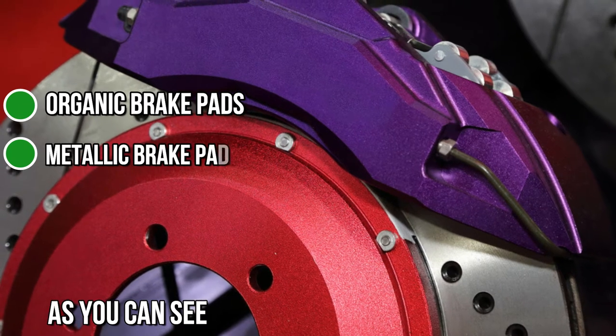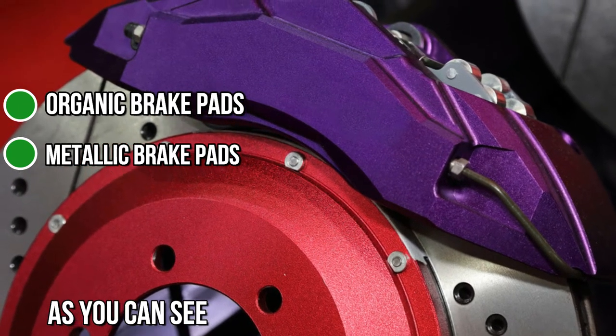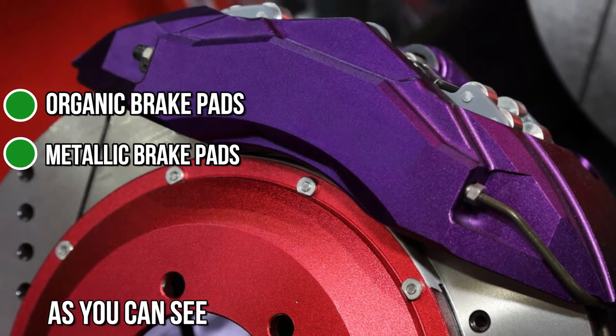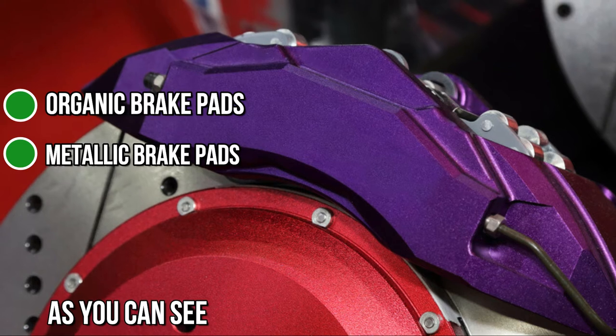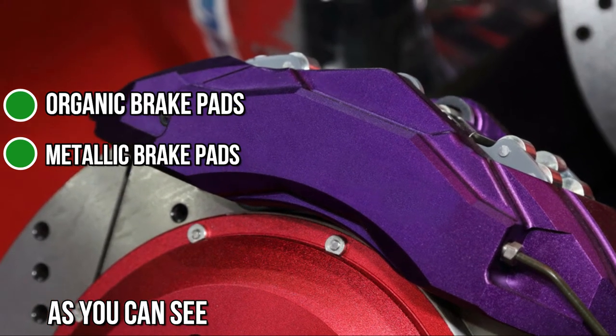Metallic brake pads are very durable. The material can withstand different temperatures and operate at its best for a long time. That's why these are so popular and widely used. Metallic brake pads don't compress a lot, which means they offer ultimate braking power without much pressure on the pedal. They are, however, a little noisy and might cause premature wear on the brake rotors.